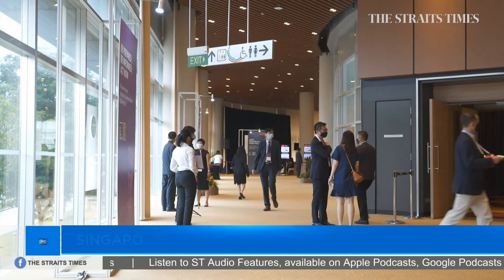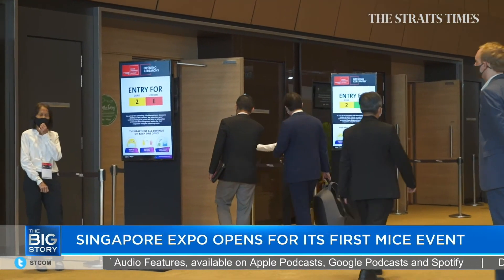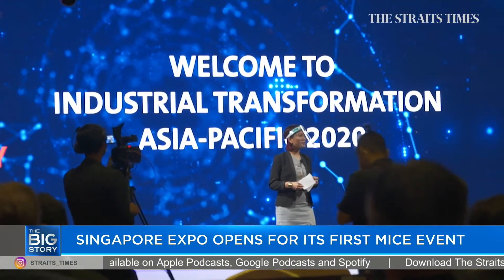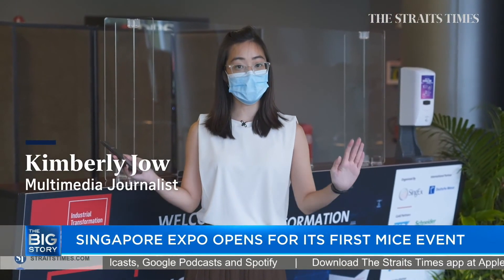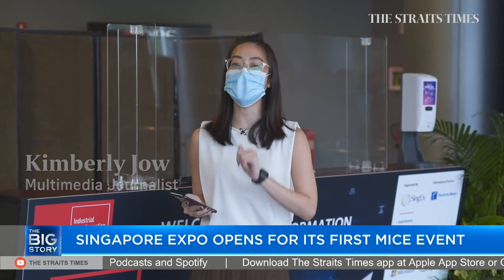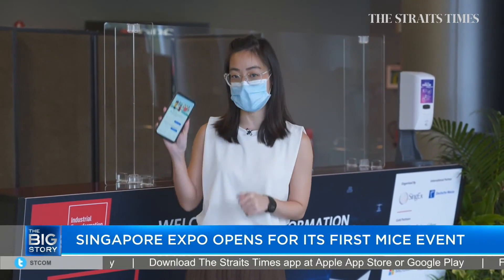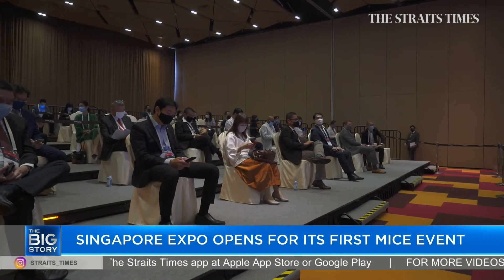After several months of serving as a community isolation facility, the Singapore Expo opened its doors today for its first MICE event — the Industrial Transformation Asia-Pacific 2020. I'm at the Singapore Expo Max Atria waiting to enter the venue, but before that, attendees need to scan for entry, have their temperatures taken, as well as download the TraceTogether app. These are all usual practices in these COVID-19 times.